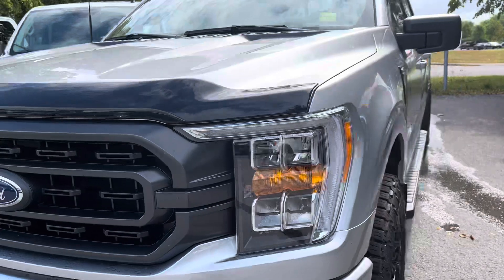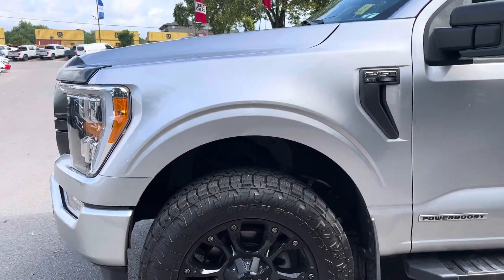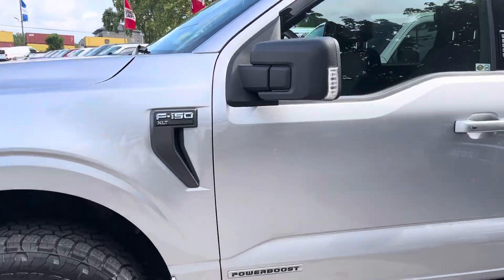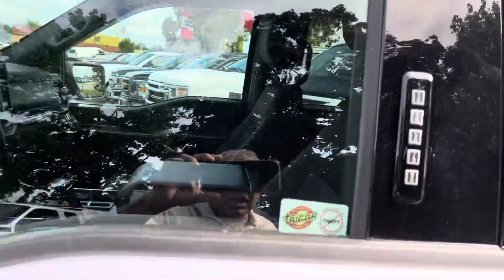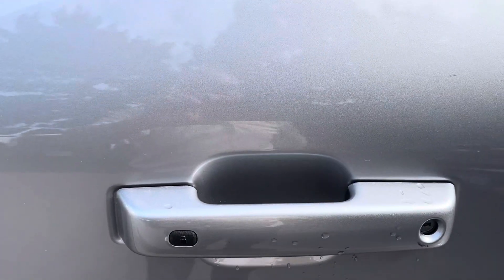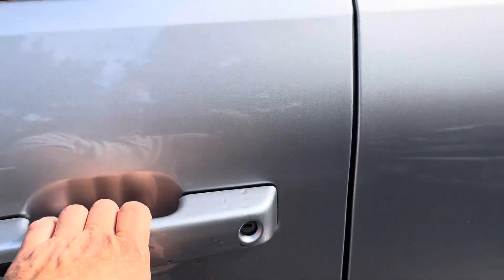All right, let's take a walk around. Aftermarket wheels — looks like it might have a leveling kit on it. Window deflectors are on it as well. Now this vehicle, you don't need a key to get into it. All you have to do is just touch the handles and it opens up, as long as you have the key in your pocket.